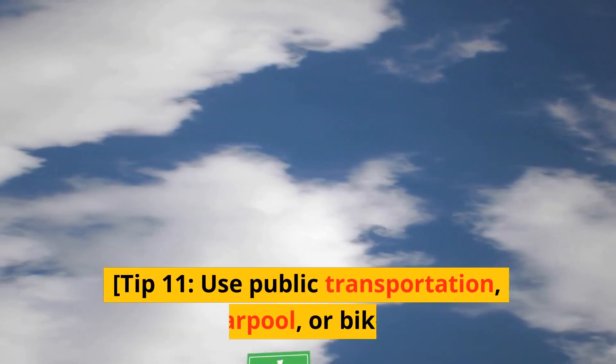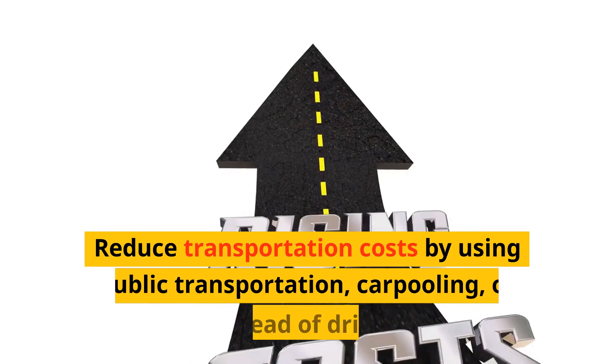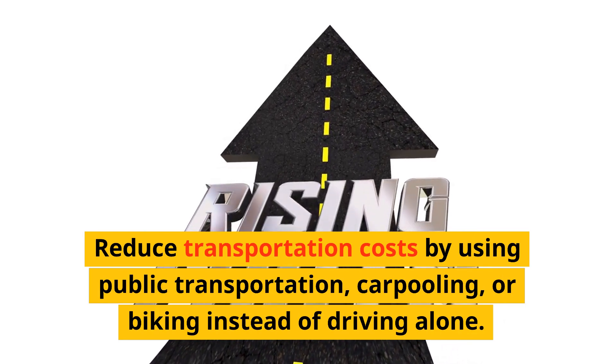Tip 11: Use public transportation, carpool, or bike. Reduce transportation costs by using public transportation, carpooling, or biking instead of driving alone.